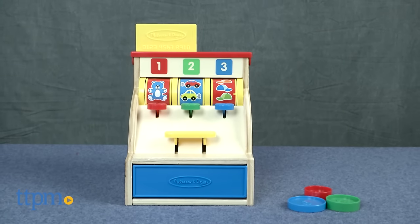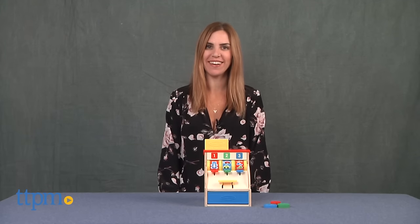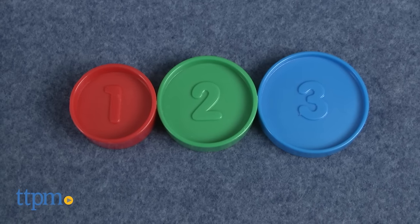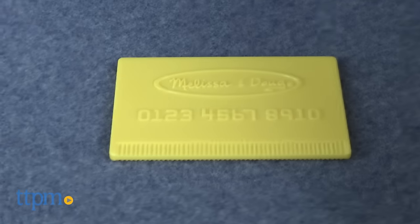Here's a classic toy with a modern edition. I'm Tammy with TTPM and this is the Sort & Swipe Cash Register from Melissa & Doug. The wooden cash register comes with three numbered coins, one through three, and a toy credit card.